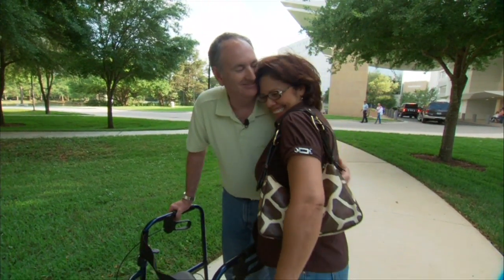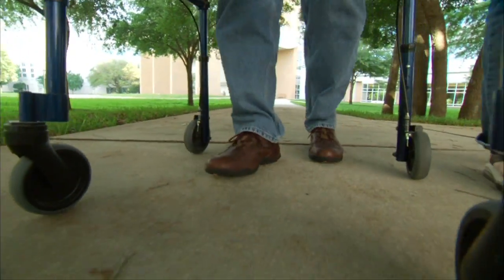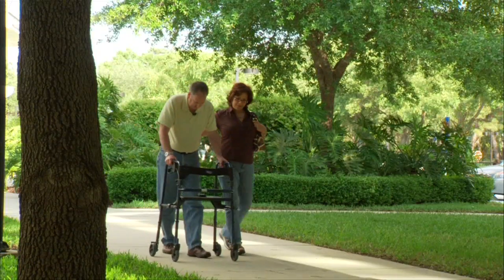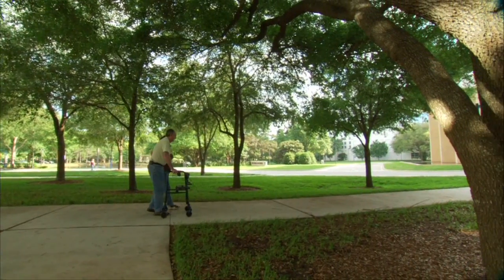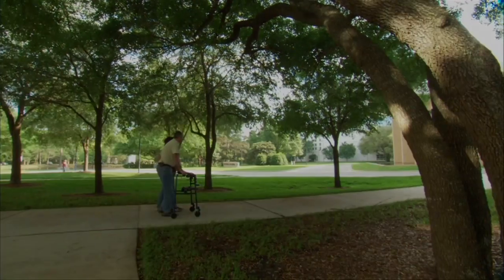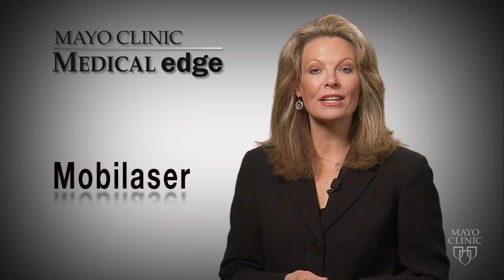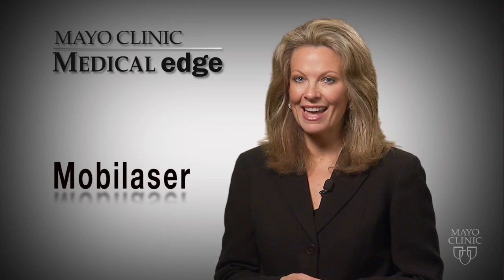With the start of the new study, Dr. Van Gerpen and his team anticipate positive results. The ability to walk again, to feel normal again after years of struggling — you turn on a little red light and all of a sudden you're able to walk almost like you were before. The mobile laser may not be right for every patient, but Wayne has been using it for a year, and for him it means better mobility and a better life.